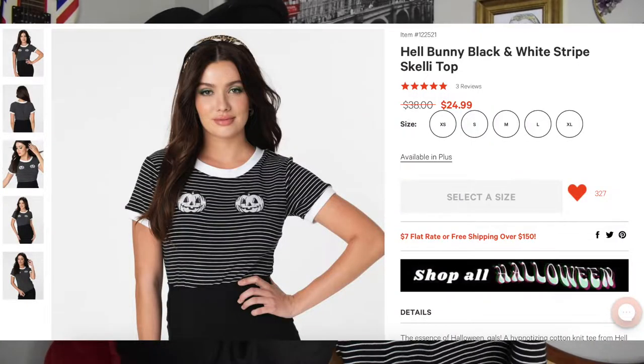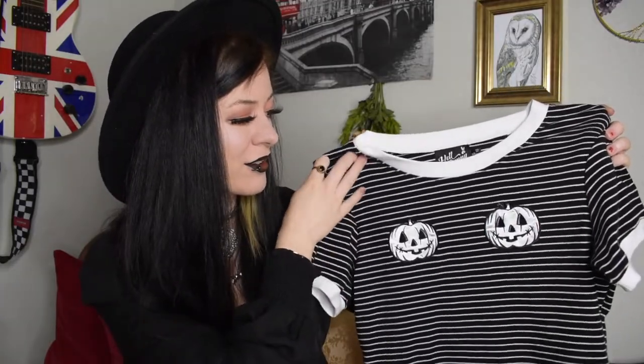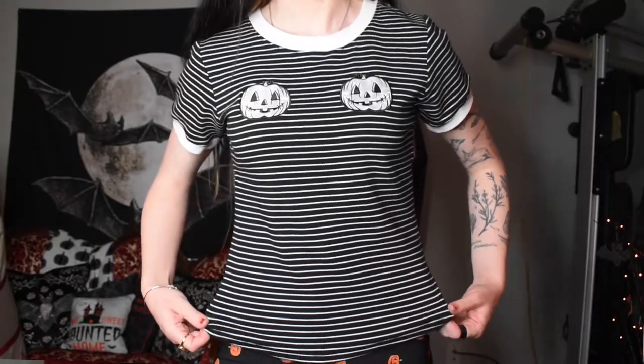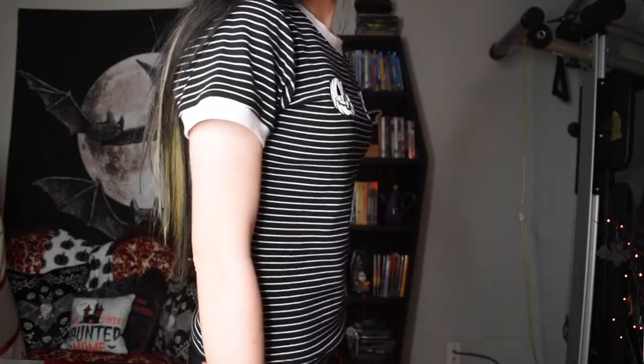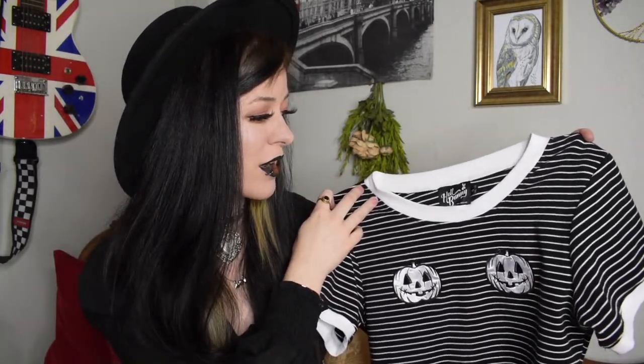Moving right along, I got two different items from the brand Hell Bunny — I love the Hell Bunny brand, highly recommend. One thing I ended up getting for my birthday from my boyfriend is this Hell Bunny t-shirt that features two white jack-o-lantern pumpkins on the front, and on the back is a simple black and white stripe pattern with white at the neck and on the sleeves. I got this in a size small, UK 10. Hell Bunny does run relatively large, so if you want it more skin tight I would recommend sizing down, but if you want it looser go with your normal size. Also note that Hell Bunny items aren't very long.